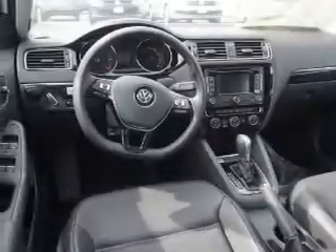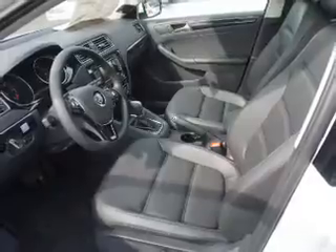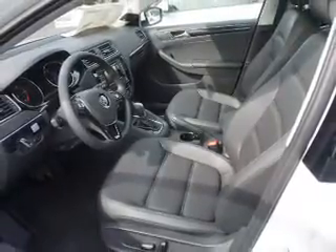Inside you'll find heated seats, Bluetooth connectivity, Sirius XM satellite radio, an auxiliary input, steering wheel controls, a premium sound system, push-button start, automatic climate control, a backup camera, and curtain head airbags.